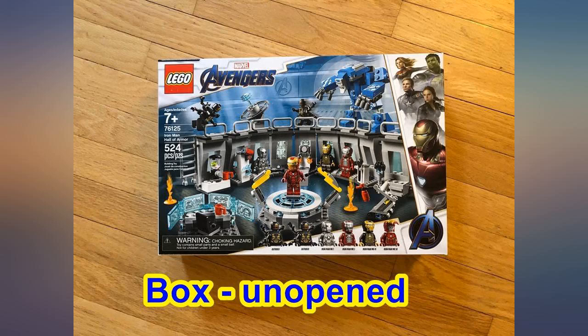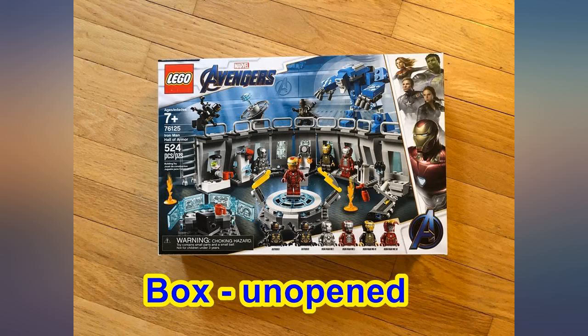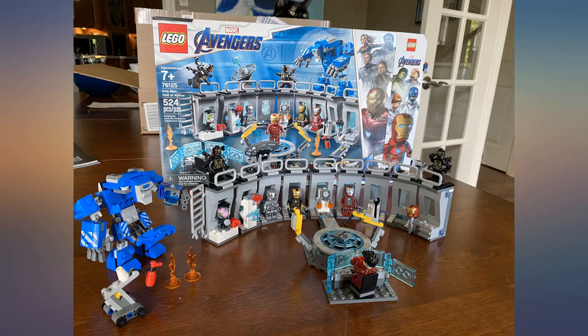My grandson, age 9, whipped this together in less than an hour. He loves his Legos and is very good at assembly. He and I like the fact that this is a playset — it is more than just assembling a figure. He was so excited about the characters that came with this set.